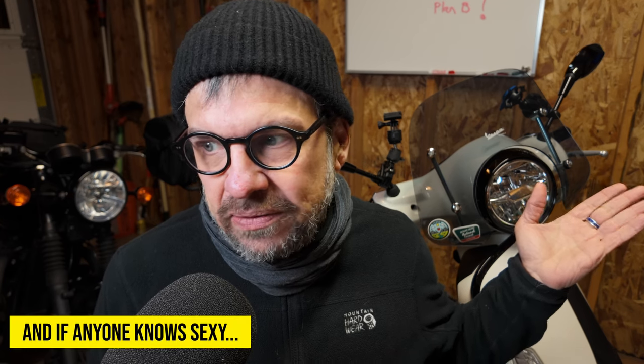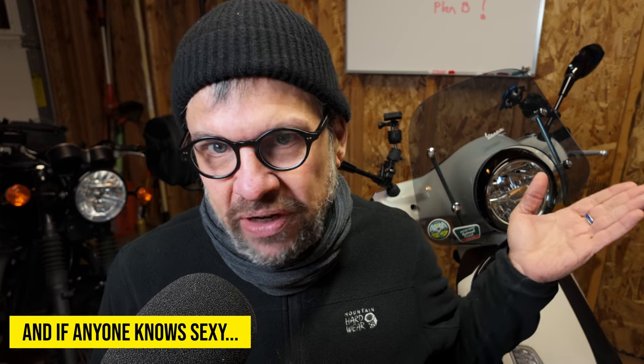Lastly, obviously, it's sexy as all hell. I mean, that's worth the $300 right there, right? Anyway, let's find out if the fly screen accomplishes any of that stuff.